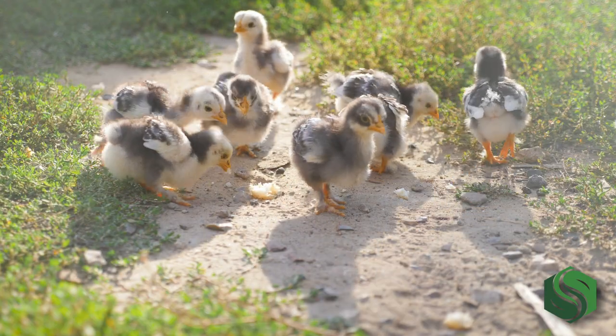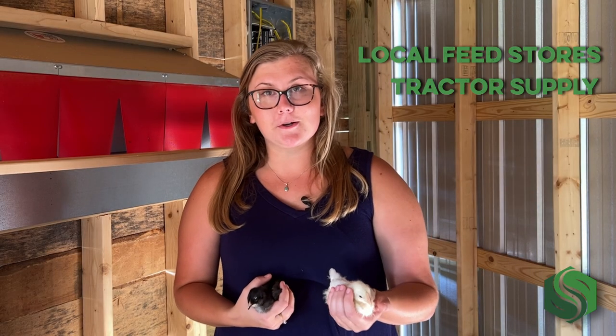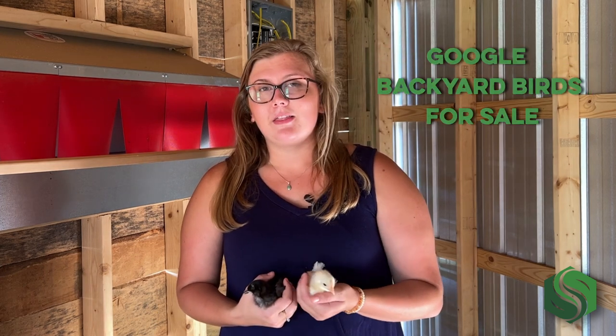Surprisingly, finding backyard birds online is not difficult at all. Of course there's always the local feed store and Tractor Supply chick days, so you can always get them that way, but if you Google backyard birds for sale, there are hatcheries across the country that ship day-old birds the day that they hatch and they come right to your door.